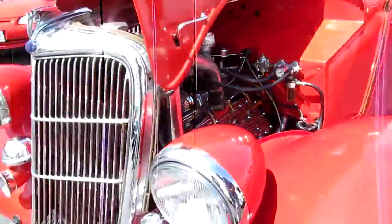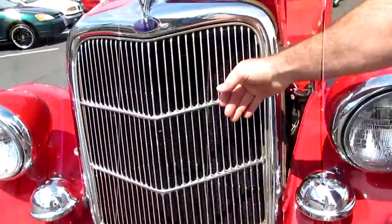We've got a 12-volt system. This is the original grille that's been restored and re-chromed.